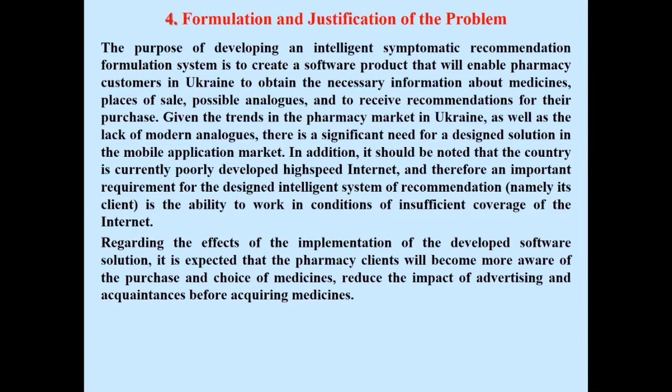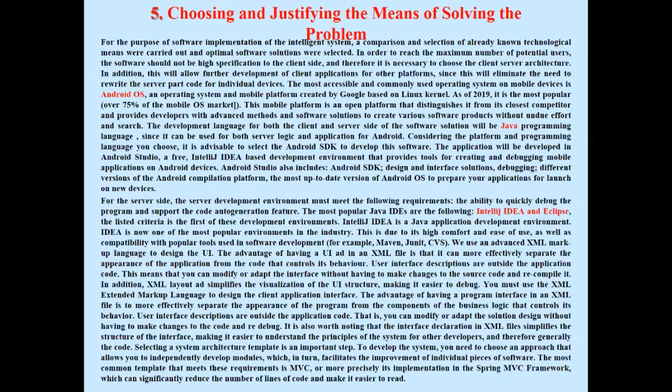The purpose of developing an Intelligent Symptomatic Recommendation Formulation System is to create a software product enabling pharmacy customers in Ukraine to obtain necessary information about medicines, places of sale, and to receive recommendations for their purchase. A comparison and selection of known technological means was carried out and optimal software solutions were selected. The most accessible and commonly used operating system on mobile devices is Android OS, created by Google based on the Linux kernel. The development language for both client and server sides will be Java, and the application will be developed in Android Studio.